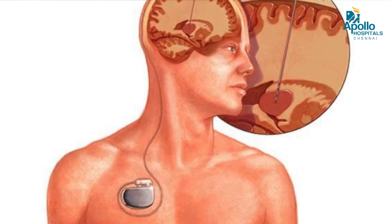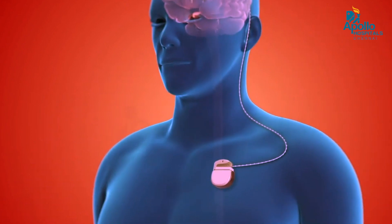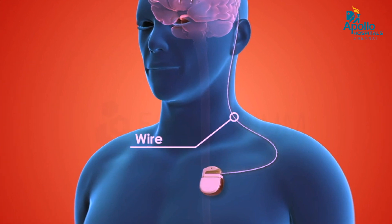Deep brain stimulation is a small surgery where we place two small electrodes in the brain, connect the wires within the skin, and place a small battery in the chest. Nothing is visible. This deep brain stimulation works 24/7.